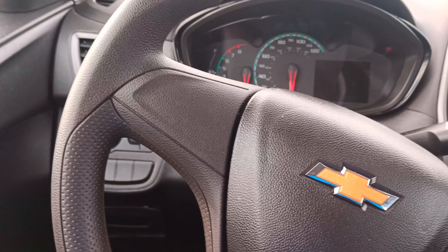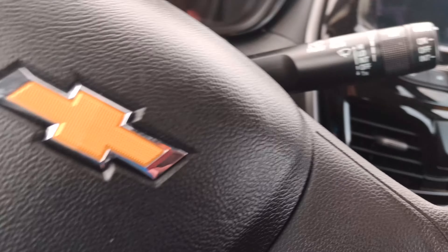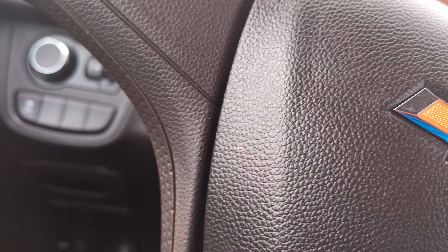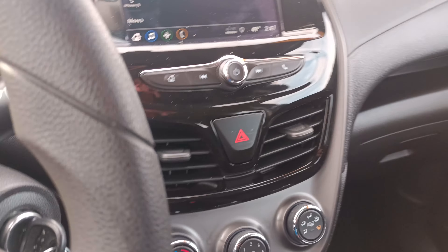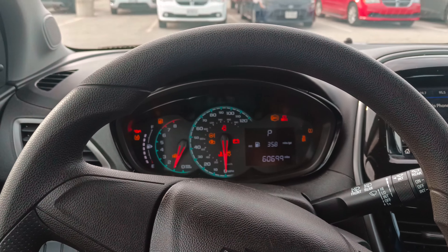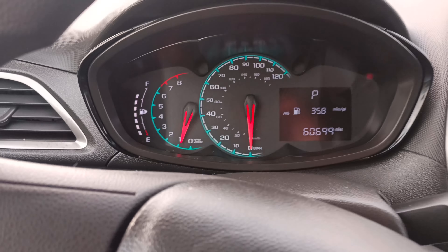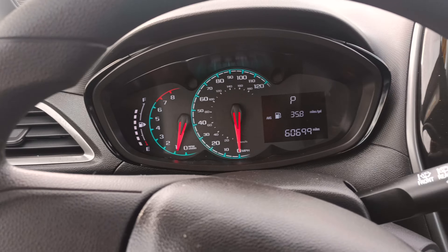There's your mileage there. I don't know where to put this key — that would be helpful. This is a cool little car, I like this thing. There's your mileage, and you can see it steady gets like 36 miles to the gallon and up, which is awesome.